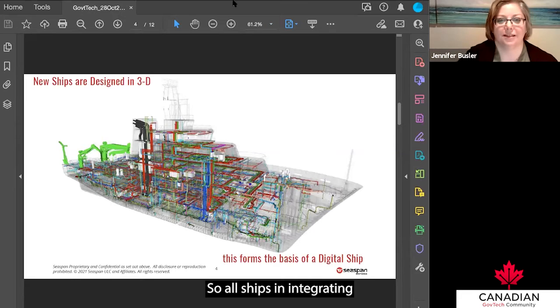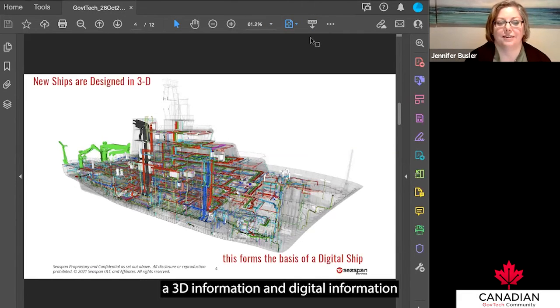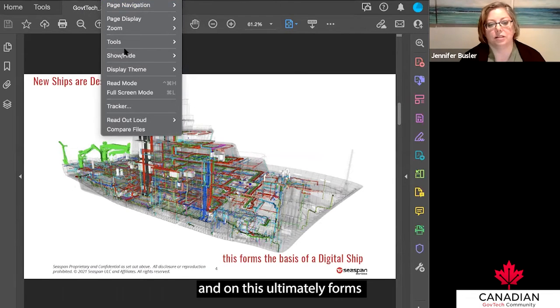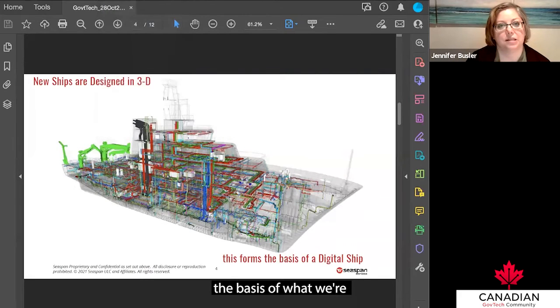Integrating 3D information and digital information isn't new to shipbuilding — all new ships are designed in 3D. They do layouts, planning, concept designs, and this ultimately forms the foundation, or the basis, of what we're calling a digital ship.